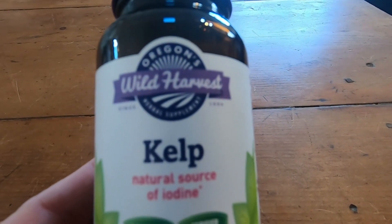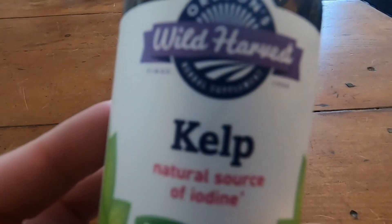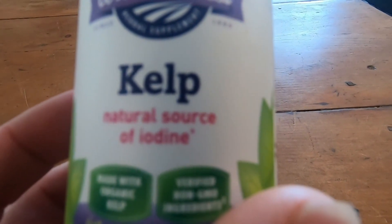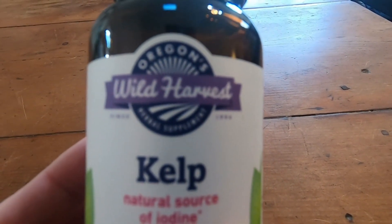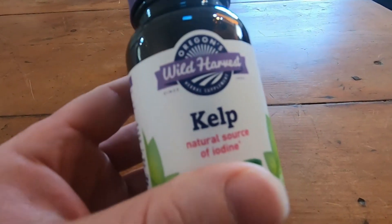I think this is a really good natural source of iodine. This is the Wild Harvest Kelp, a natural source of iodine. This is a good choice, I think. It's all natural. This is a good company. I highly recommend this product.